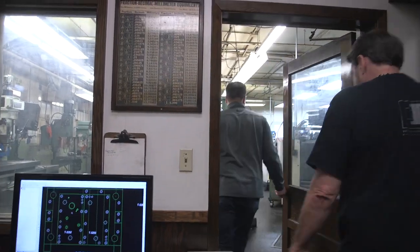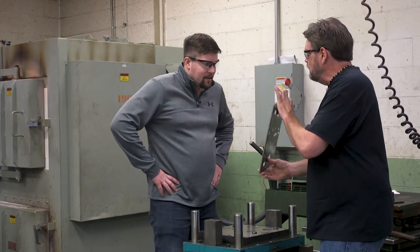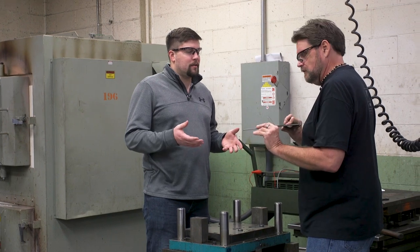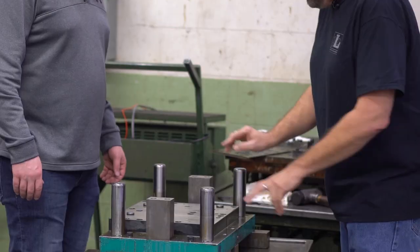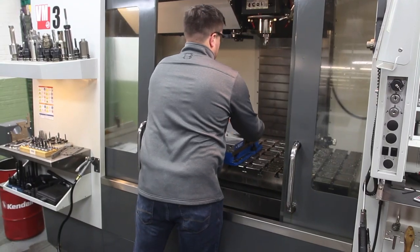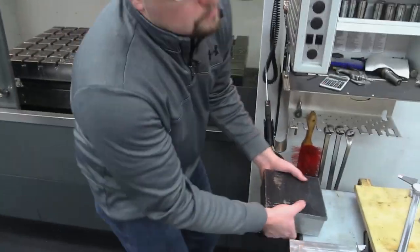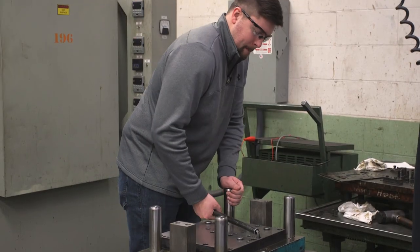Scott showed me a winch bottom — the base of a DLB 1500-pound winch. We pulled the blocks off, sharpened them, and put the tool back into service. After putting the tool back together, all fingers still intact, I was ready to check out how they use it to make parts.